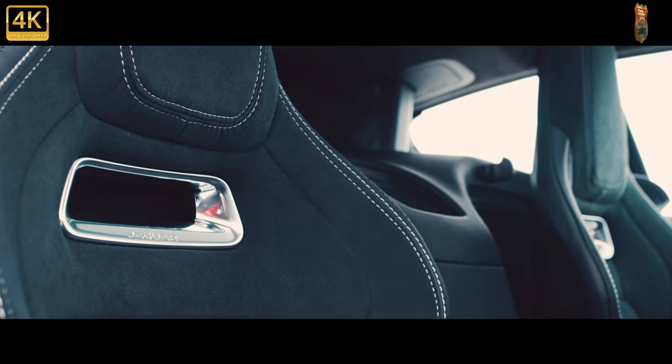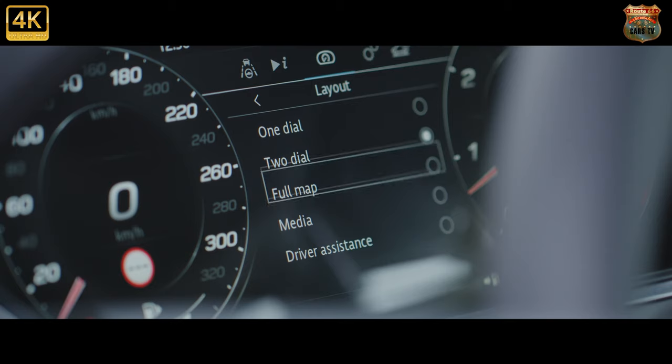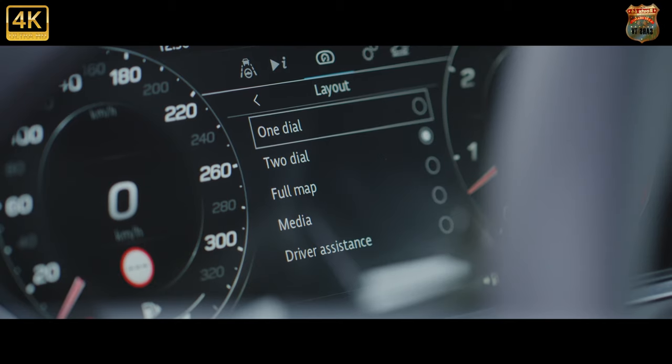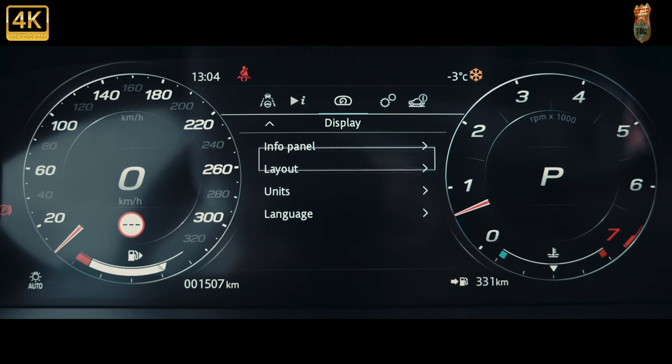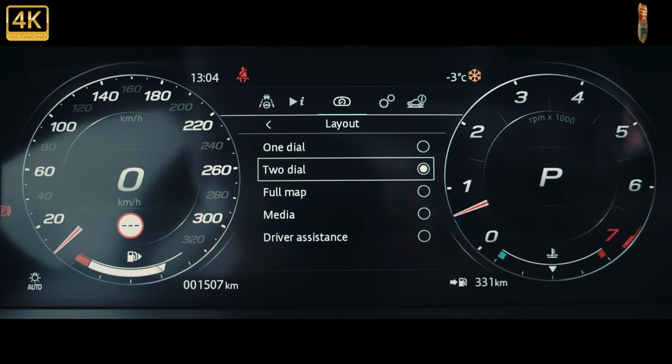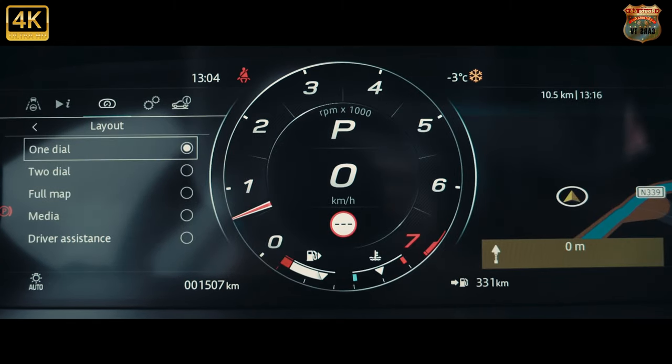So once again, the F-Type lives in a curious middle-ground slap-bang between both Porsche Caymans and 911s, seemingly a rival to both with a broad spread of power outputs. It's got Alpine A110s and Toyota Supras to fret about these days too, as well as a reborn TVR — if the new Griffith ever actually arrives.